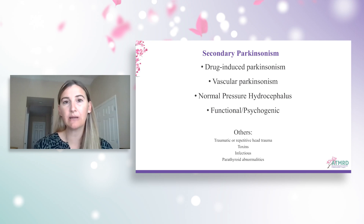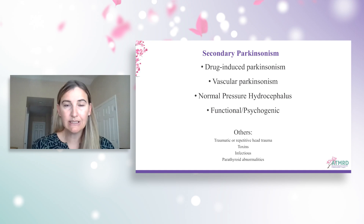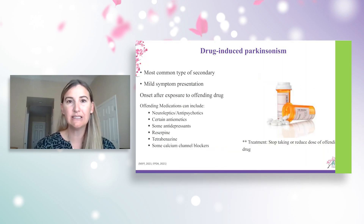Now let's talk about secondary Parkinsonism. We have the atypical Parkinson's, and then secondary Parkinsonism — a group of disorders that mimic Parkinson's disease but have a different etiology. One of the most commonly known is drug-induced Parkinsonism. There's also vascular Parkinsonism, others like normal pressure hydrocephalus, even traumatic or repetitive head injuries, and sometimes hormone imbalances that can mimic Parkinsonism and contribute to tremor. There's also functional movement disorders or functional Parkinson's disease.